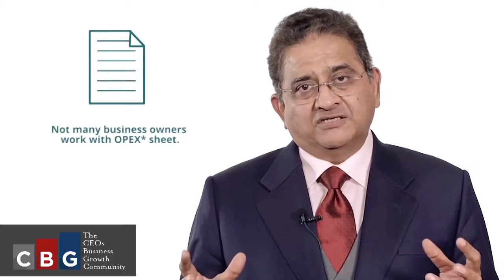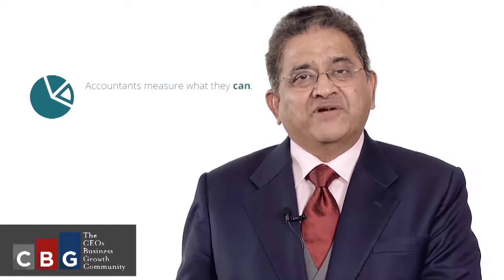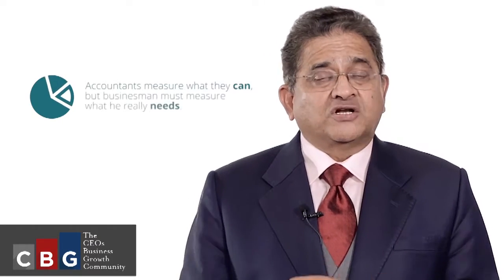One of the key problems of making money and putting it in the bank for business owners is they have not actually worked with their OPEX sheet. OPEX is your operating expenses — what is your cost of goods sold and what are your fixed operating expenses. Most people leave that calculation to their accountants, and accountants are going to do what's easy for them because they operate from a place called 'what can I measure.'